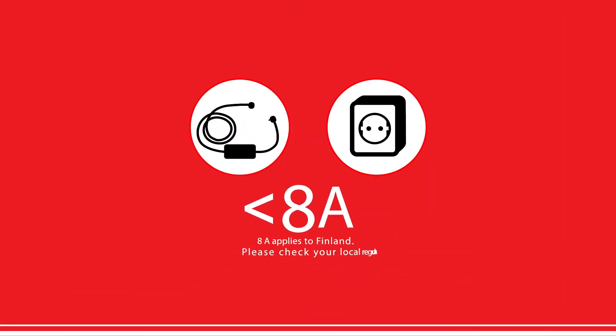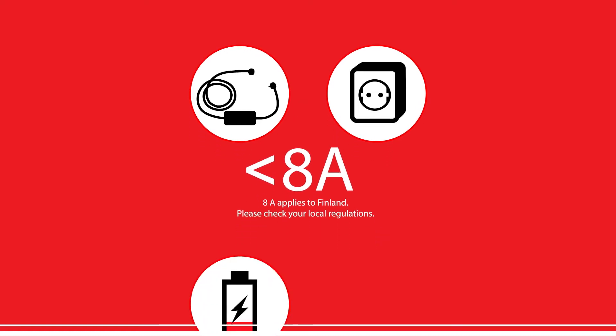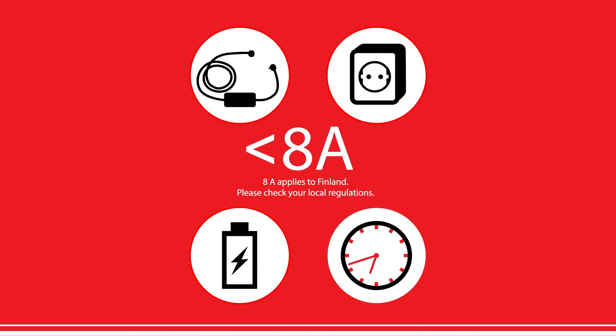To prevent overheating, the charging current of a travel charger is often limited based on official recommendations, and thus charging your vehicle with a travel charger can be quite slow. The travel charger, which is one of the charging accessories typically included with the car, is primarily designed for short-term charging.